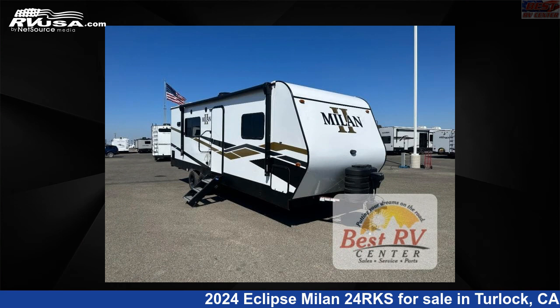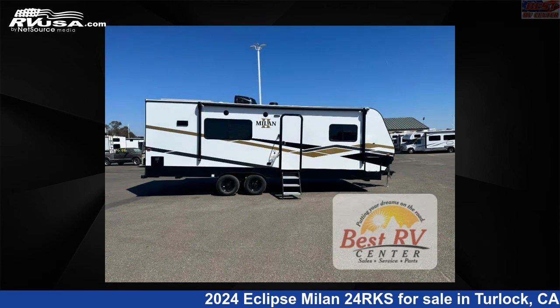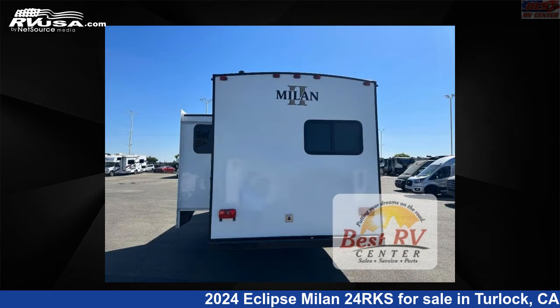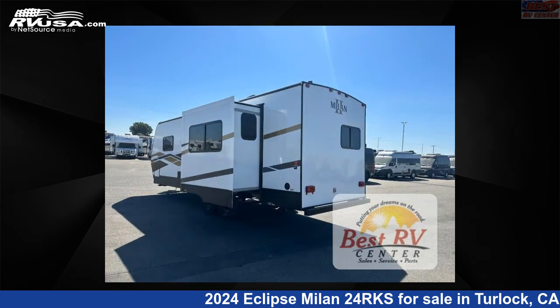This 2024 Eclipse Milan 24 RKS is a travel trailer RV. It is located in Turlock, California, 95382, and is offered for sale by Best RV Center. Click the link in the video description to visit RVUSA.com and see more photos as well as the current price.